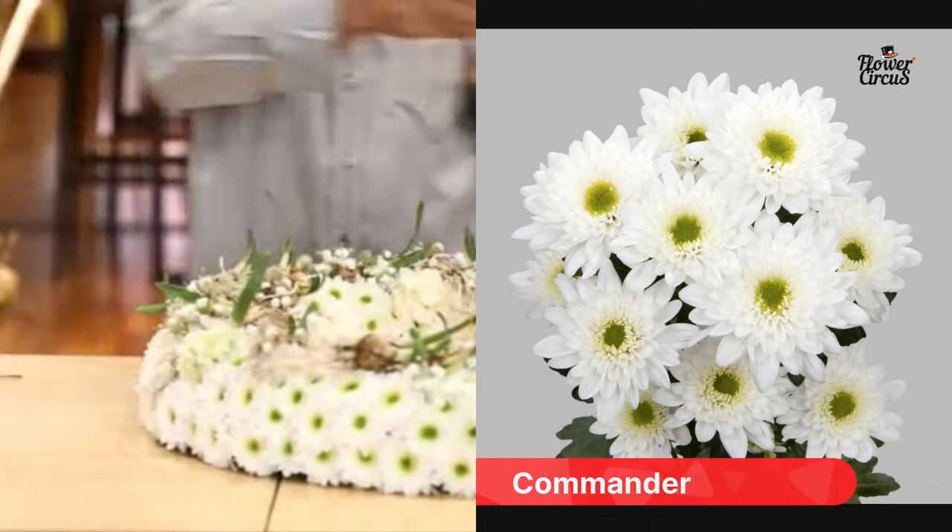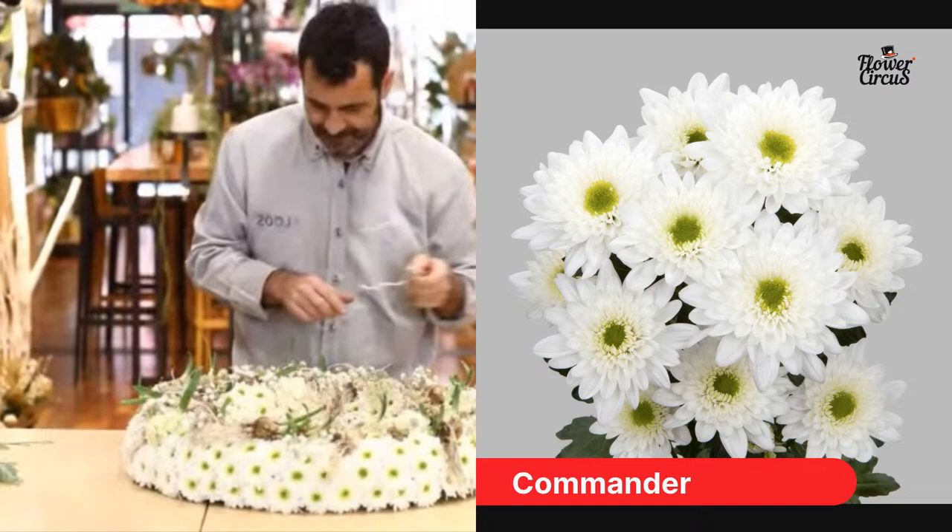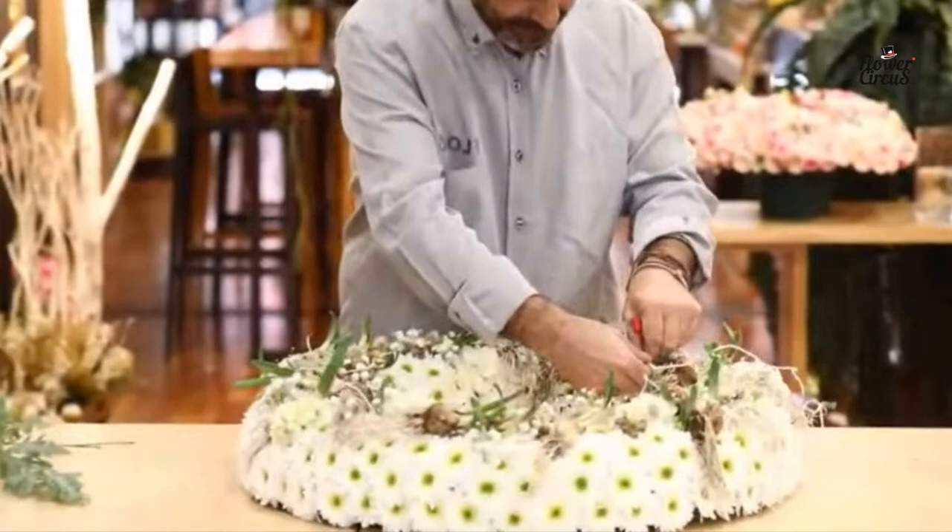The chrysanthemum that Carlos is using is called Commander. Commander is quite new on the market — it's from the breeder Deliflor and it's grown by Zento. It has a beautiful green heart, as you can see in the design, which makes it easy to combine with other flowers.